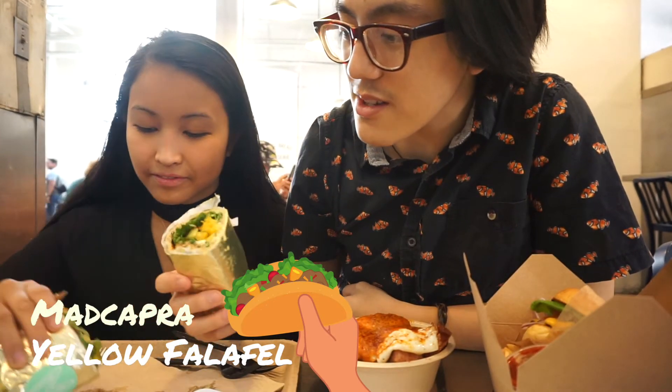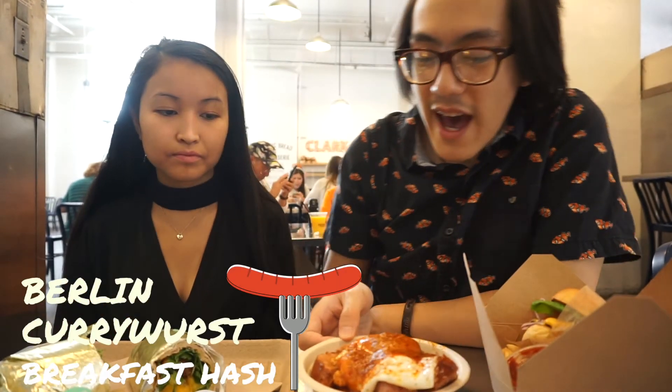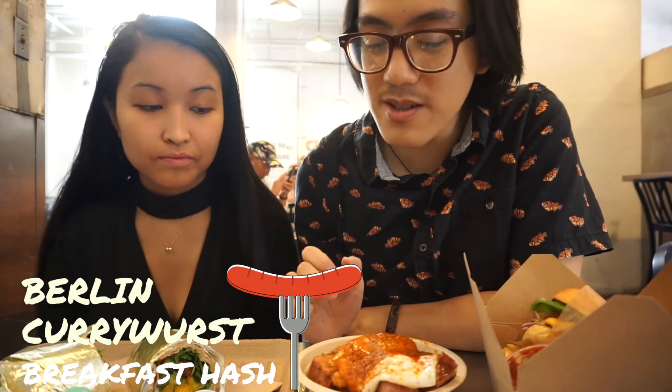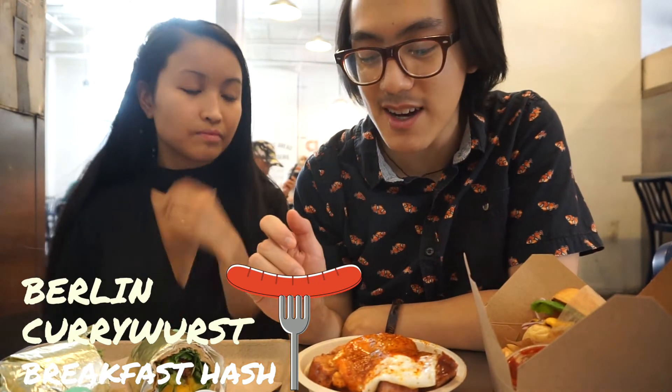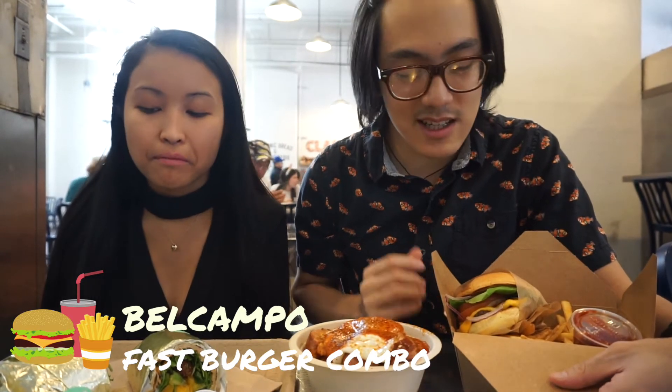So can you explain what we got? We got falafel with yellow peppers, cucumbers, spinach, yellow sauce — I don't really know what else is in it but it looks so good. This is bratwurst hash — bratwurst sausage which is pork sausage and then it has all the good stuff, the sauerkraut and all that. And this is the fast burger from Bel Campo. It's grass fed meat, supposed to be super good. It has the patty, the cheese, the tomato, the onions, but we have spinach instead of lettuce so it's a little fresher. This is homemade tomato paste, aka ketchup.